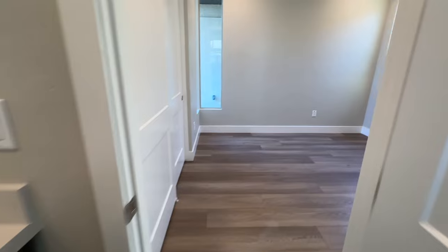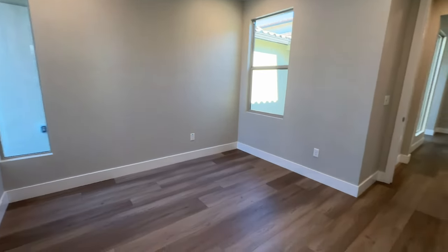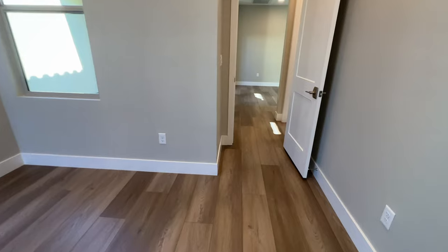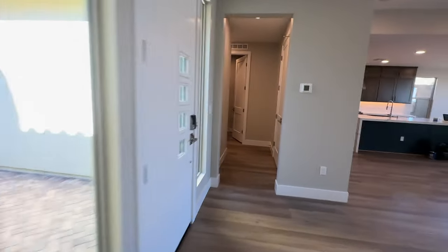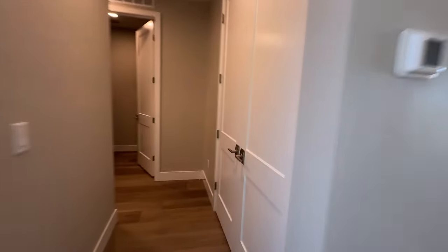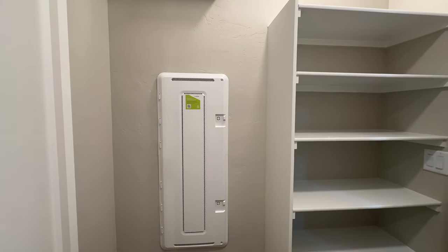Here's bedroom number two — again, recessed lighting and pre-wire for a ceiling fan. That was an upgraded option. And then you have your hall closet and linen closet with your smart panel right there.